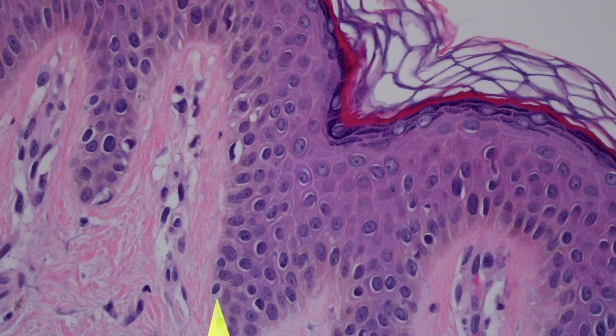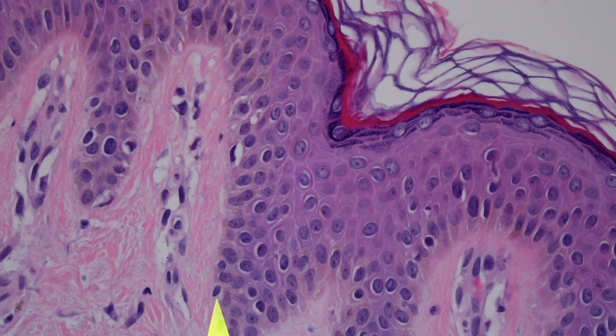Why are the melanocytes gray and not brown? That's because the melanocyte has an unusual job. It makes melanin pigment, and then instead of keeping it and hoarding it all to itself, it actually shares it with all of the keratinocytes around it. It has these little finger-like processes called dendrites, and it sends these little dendrites out to the keratinocytes that live directly adjacent to it. The keratinocytes actually kind of eat the little fingers off those dendritic branches — that's how they ingest the pigment into their cytoplasm.